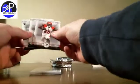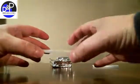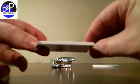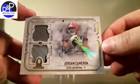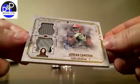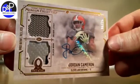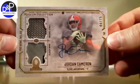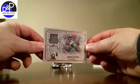Mike Evans, Alshon Jeffery, Giovanni Bernard, and a blue Clay Matthews. The hit in this pack from the Browns — Jordan Cameron, numbered to 25. Number 6 of 25 on that one. Pretty cool piece — sticker auto, a couple of nice swatches. Congratulations to the Browns owner on that one.